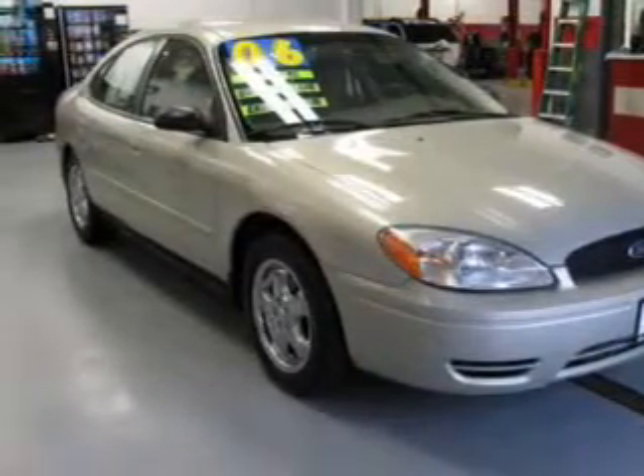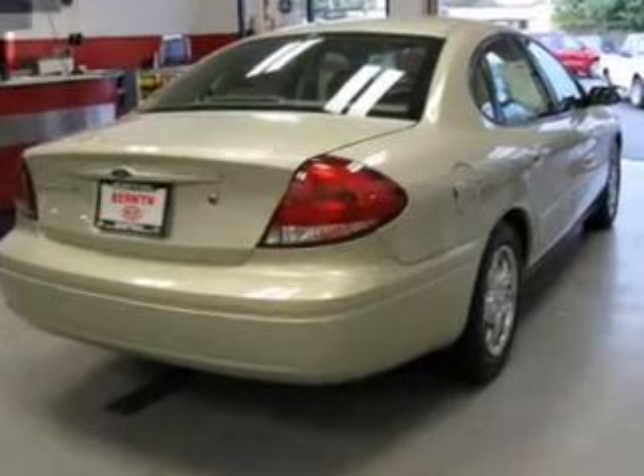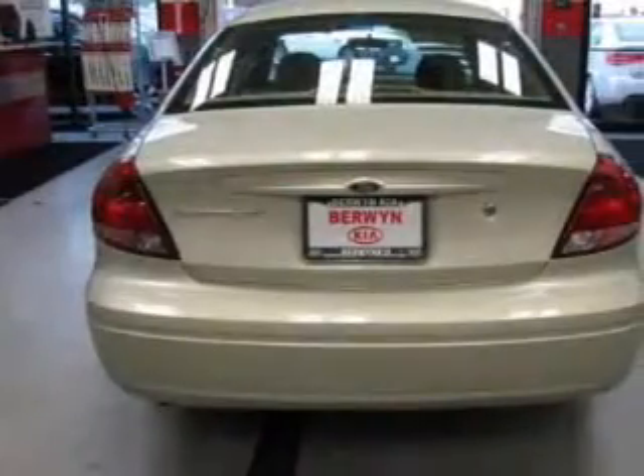Power door locks, power windows, cruise control, and AM-FM stereo. Power mirrors, power steering, and adjustable tilt steering wheel.